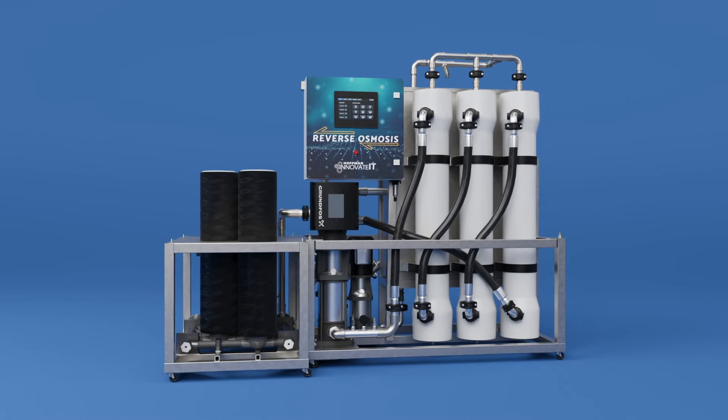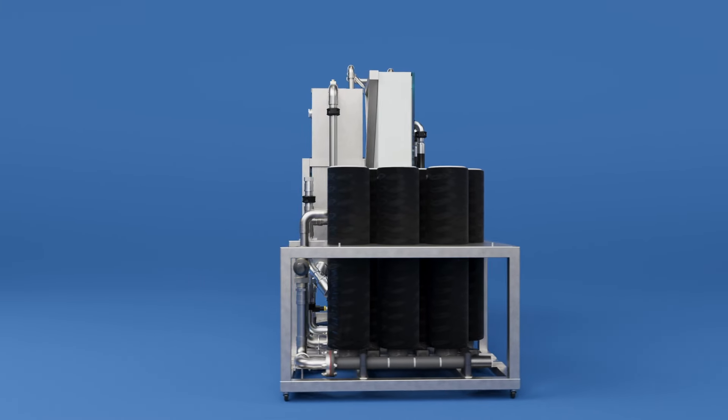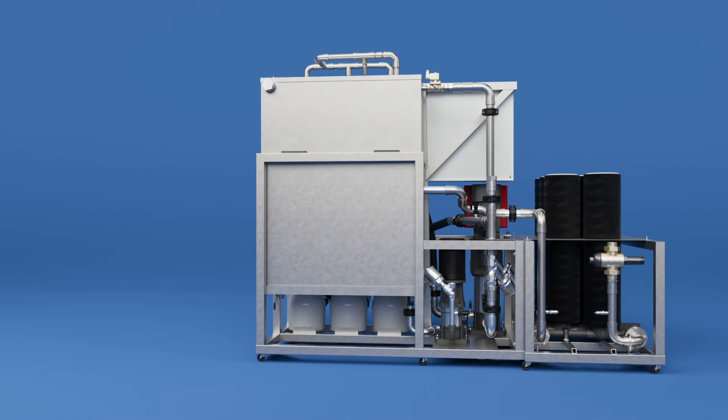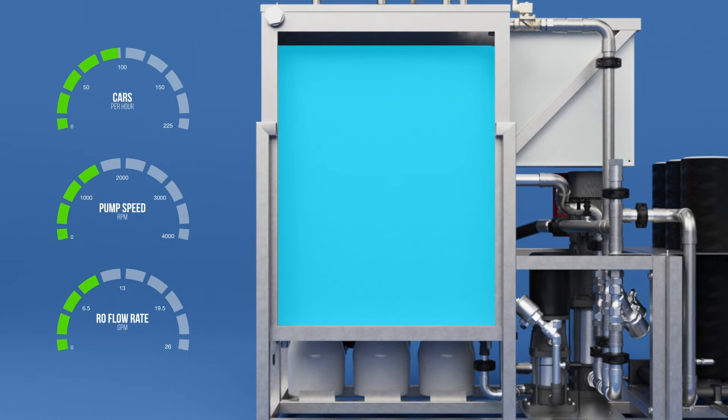Revolutionary RO flow-on-demand technology automatically adjusts RO production to match your wash volume, eliminating the need for generating and storing large amounts of RO overnight. As wash volume and RO demand increase, the system's PLC controller ramps up pump speed, increasing production and generating high-quality spot-free water while maintaining high operating efficiency. This approach sizes RO production capacity to meet the highest demand usage for the tunnel and accounts for changes in feedwater temperature across seasons.